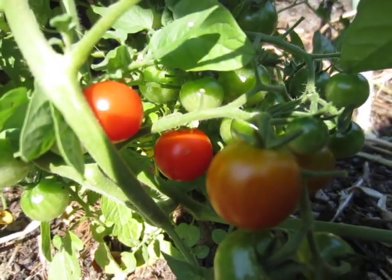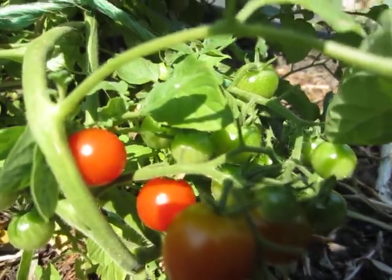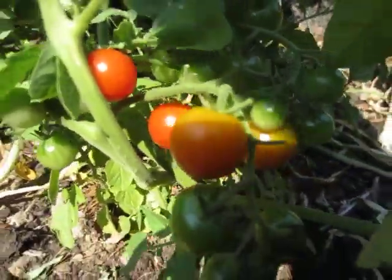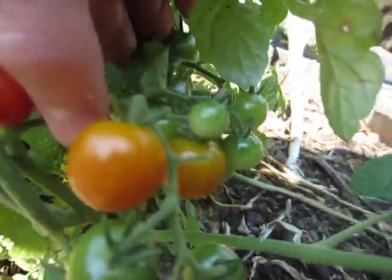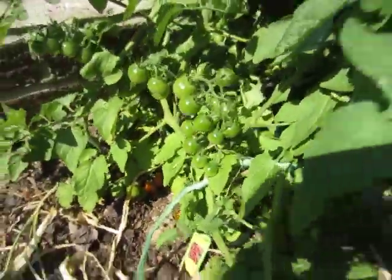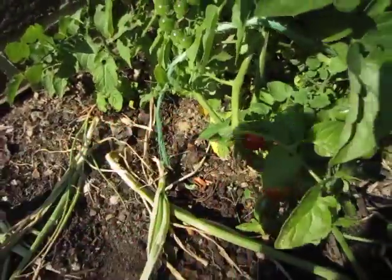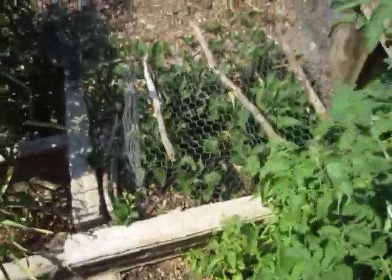Hello, this is MakerJHennon1 coming to you with another garden update video. Today is June 28th, and look — my first tomatoes! This is the sweet 100 tomato plant, and they're ripe. This will be the first tomato I've picked. Tastes really good, too.